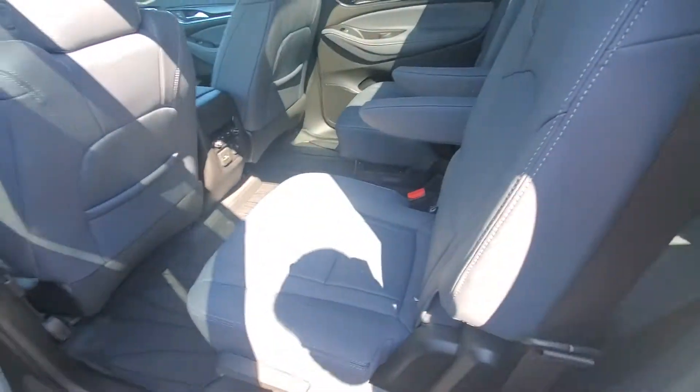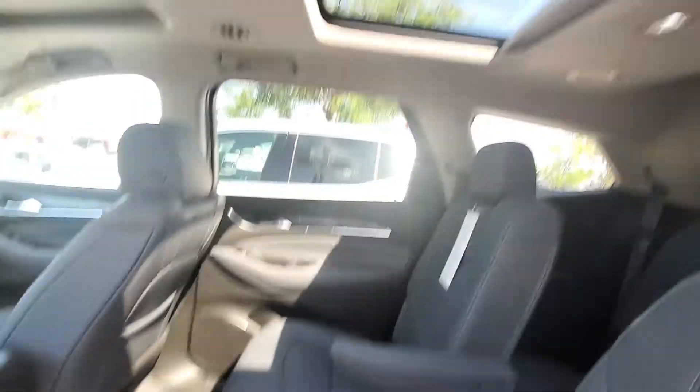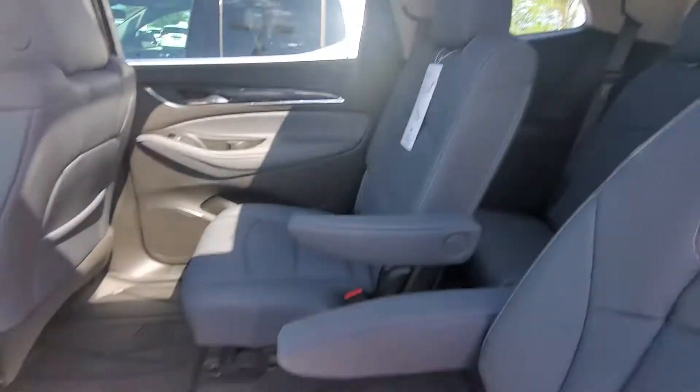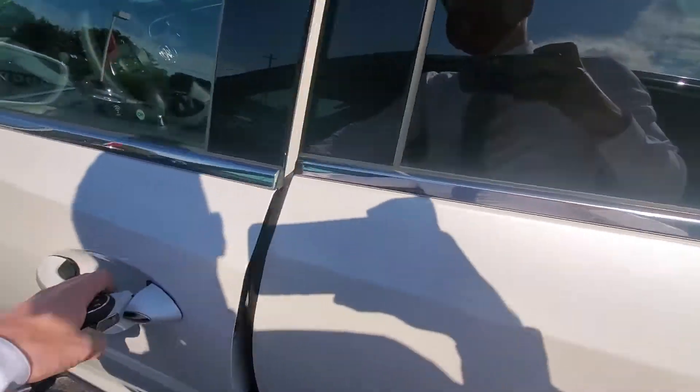As you can see here in the second row, we do have the captain's chairs, so it is easy access to the back of the vehicle. We also have a dual sunroof — one here, and then one up front as well. The vehicle is very comfortable on the inside.